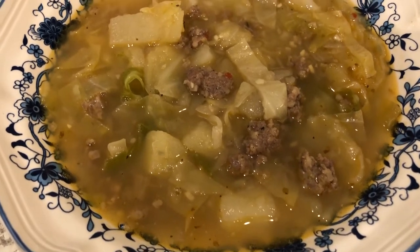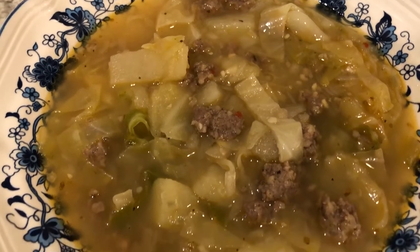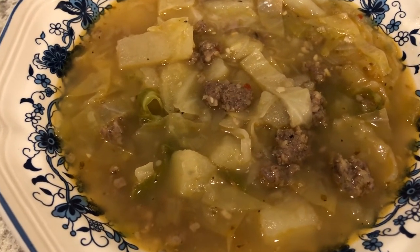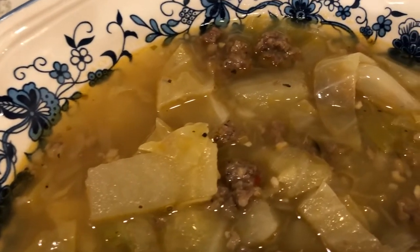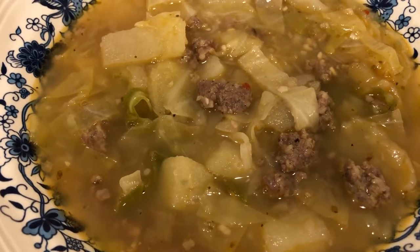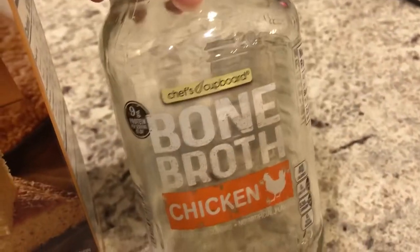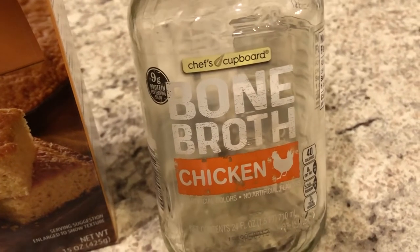Tonight I tried out a new recipe using up some of the items we had on hand in our freezer and pantry. I'll make sure to add the recipe in the description box, but this is sausage, potato, and cabbage soup — perfect because it is chilly here. This soup has an amazing flavor; it calls for cabbage, hot breakfast sausage, and chicken broth. I used this bone broth from our pantry and some bouillon from the cabinet to add extra chicken broth.